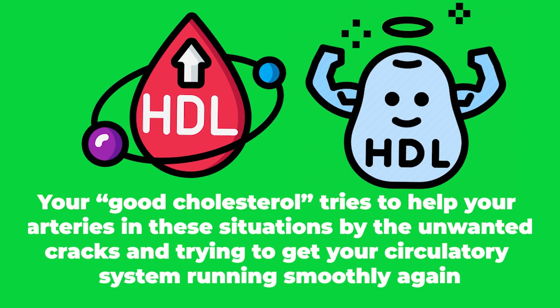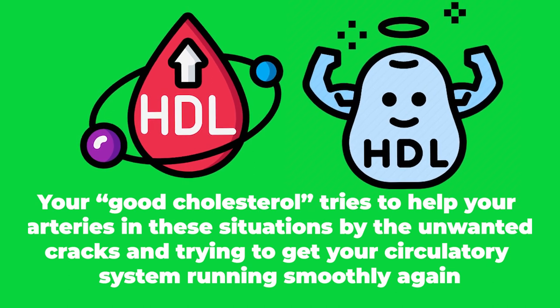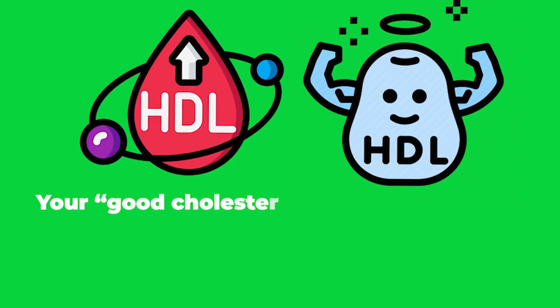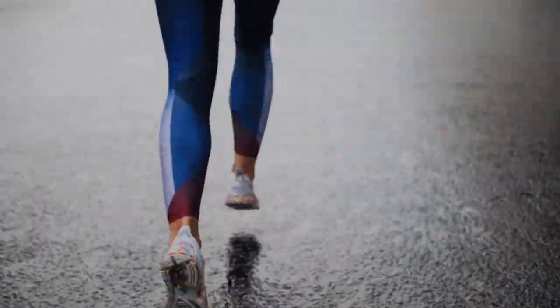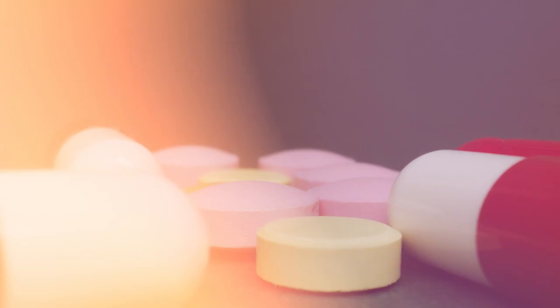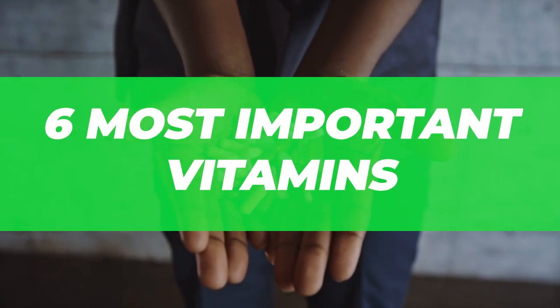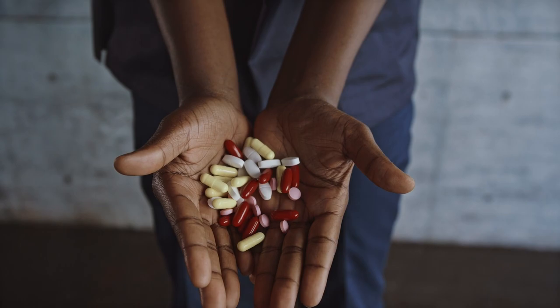Your good cholesterol tries to help your arteries in these situations by plugging unwanted cracks and getting your circulatory system running smoothly again. But your body can only produce enough of this if you're taking the right steps and providing the right vitamins. To help you get this balance right and keep your arteries in the best shape, we've rounded up the six most important vitamins when it comes to getting your arteries back into peak condition.